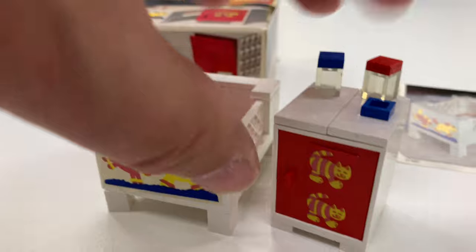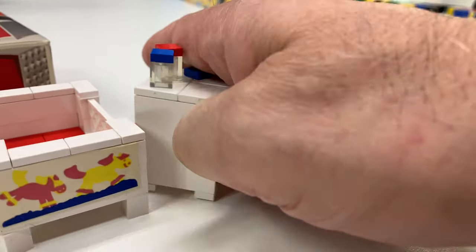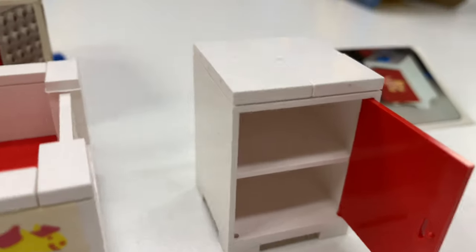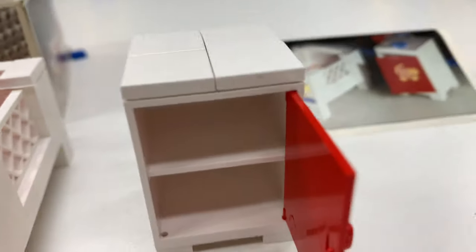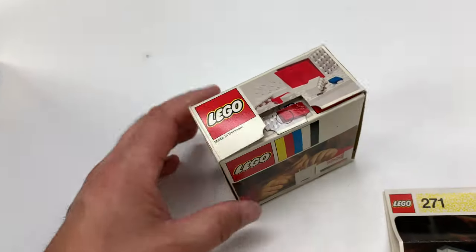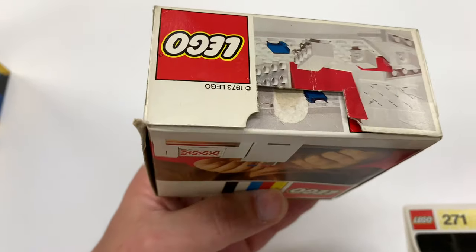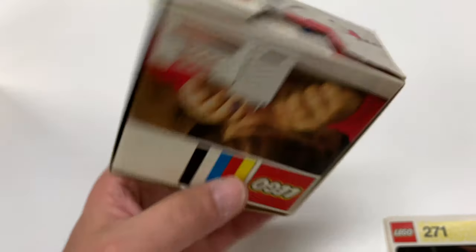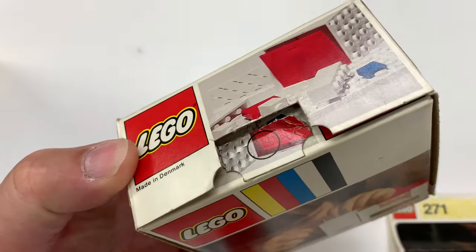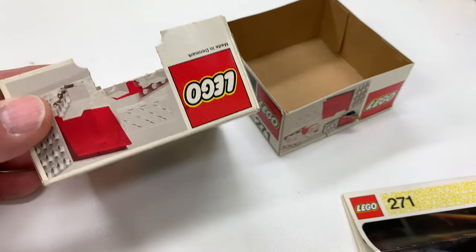There's not really much to this set. You can open the drawer up, and of course everything falls off the top when you do — as I correctly predicted. Nothing broke though, so we're good. There's nothing inside the drawer — no diapers, nothing. Looking at the box, it looks like they glued the ends and tore them off, so it's probably hard to find a fully intact box because of that.